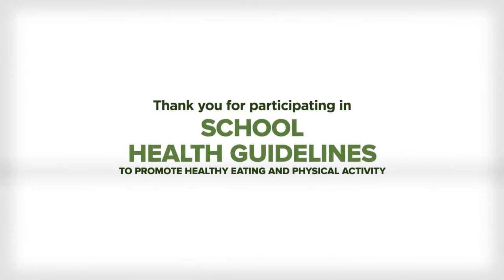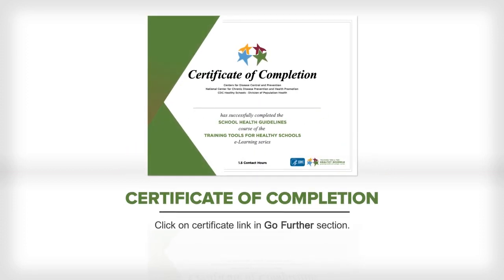Thank you for participating in the School Health Guidelines to Promote Healthy Eating and Physical Activity course. Finally, you can print a certificate of completion by clicking on the certificate link.